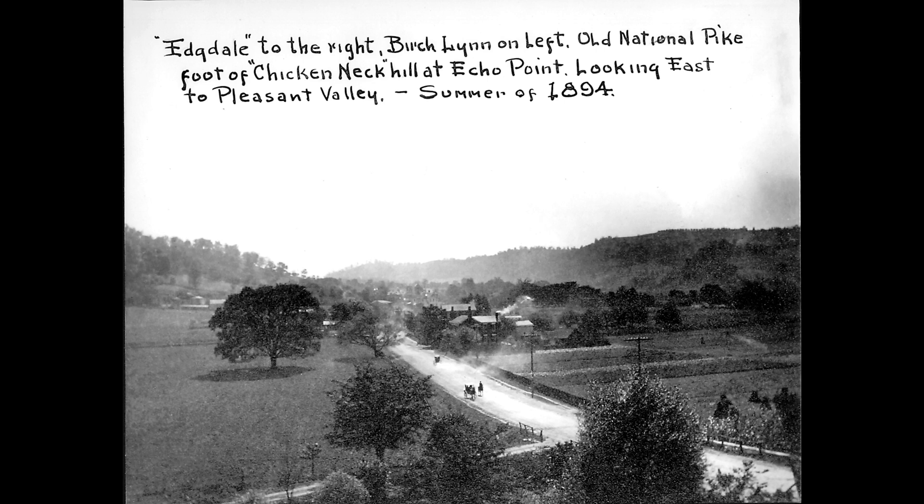As you can see, it's explained at the top. Edgedale to the right, Birchlin on the left, Old National Pike at the foot of Chicken Neck Hill, looking east to Pleasant Valley. It was taken in 1894.